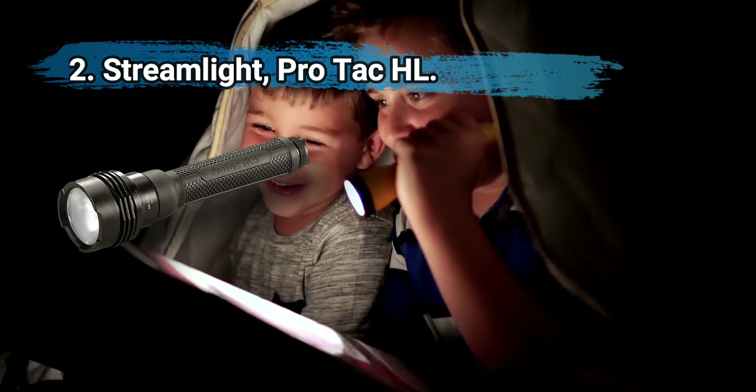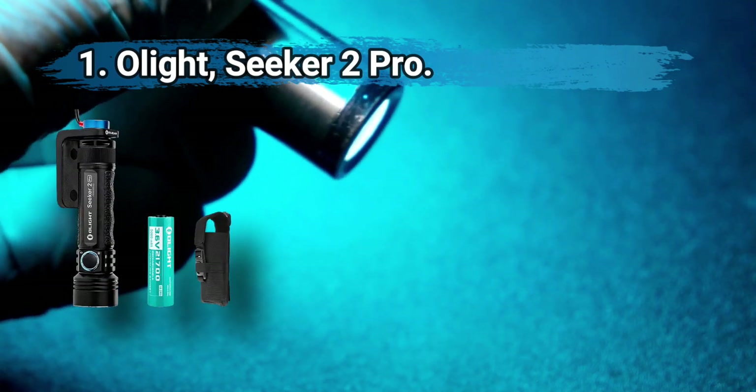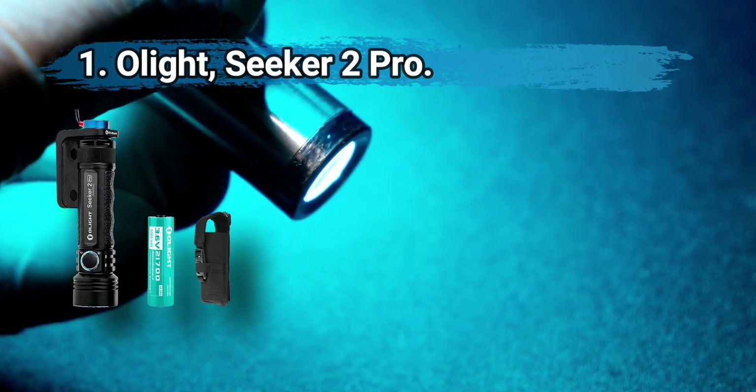This model supports rechargeable batteries but does not include them. At number one, the Olight Seeker 2 Pro delivers a potent 3200 lumens and a long beam distance of 250 meters.